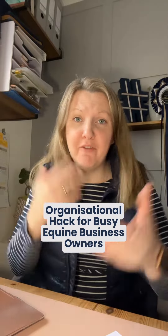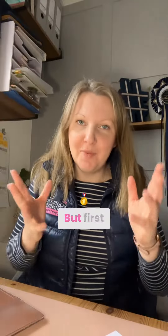If you're a busy equine business owner but you feel like everything's a bit disorganized, trust me, this could change everything. But first, if you aren't following me, do save this post and make sure that you're following me because you're going to want to come back to this.